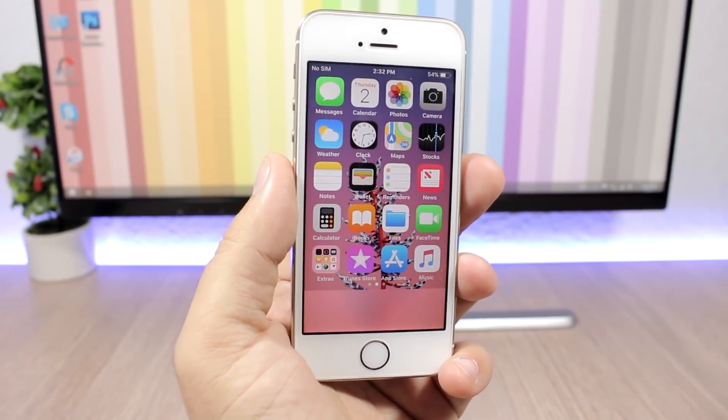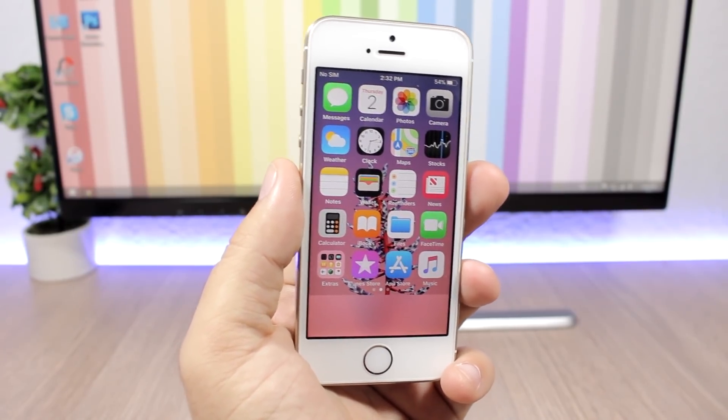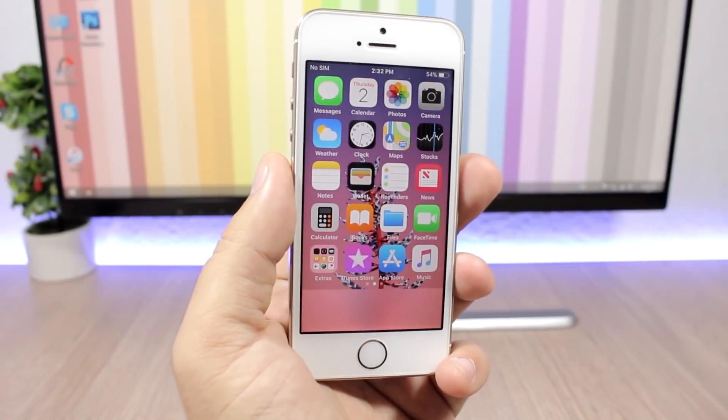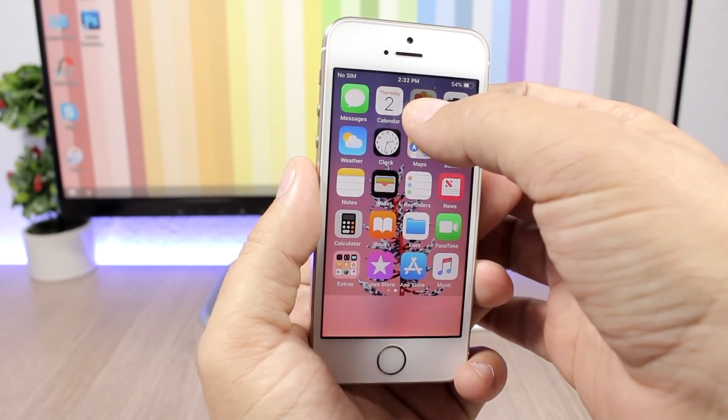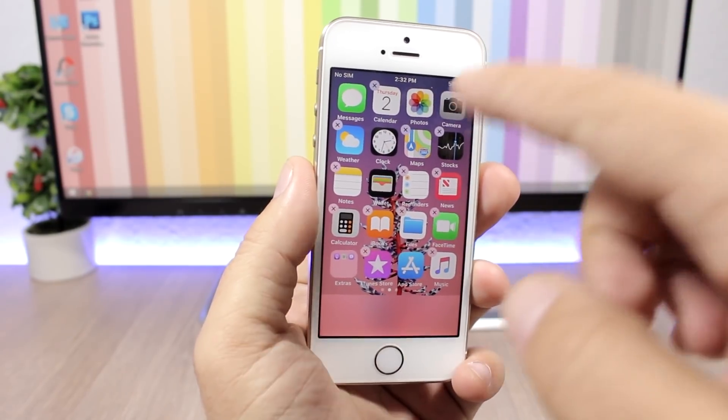So basically you can hide apps — Messages, Photos — apps that Apple won't allow you to delete from your device. And the trick is very simple.